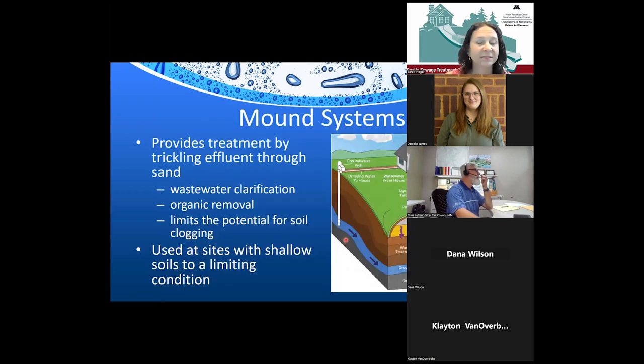Mound systems provide treatment by taking effluent from the septic tank into a pump tank, which then spreads wastewater over the top of sand. In that sand, wastewater clarification and organic removal occur, and we're pre-treating the wastewater before it hits the original soil. Generally, mound systems are used at sites with shallow soils to a limiting condition.